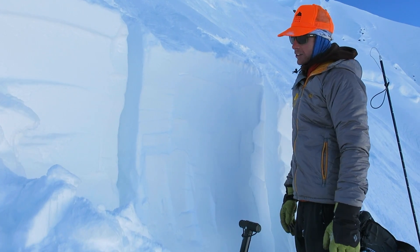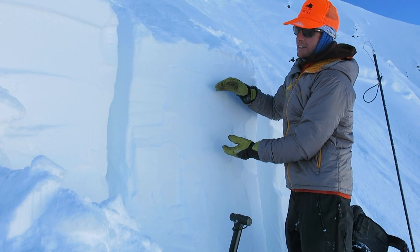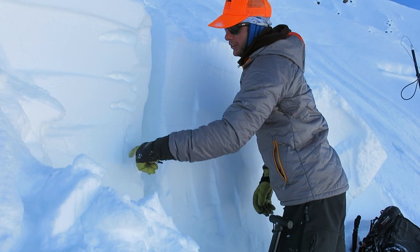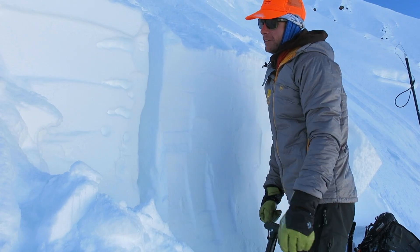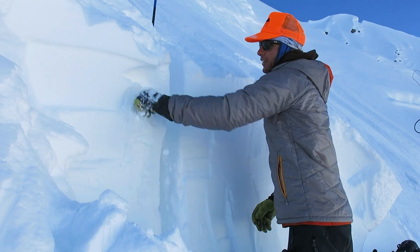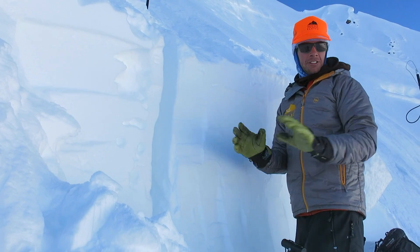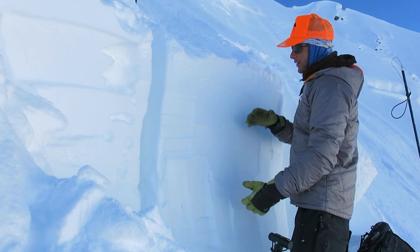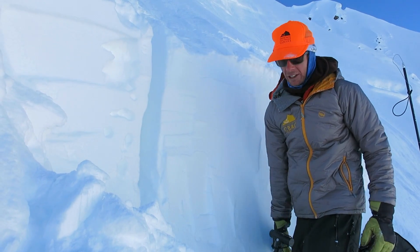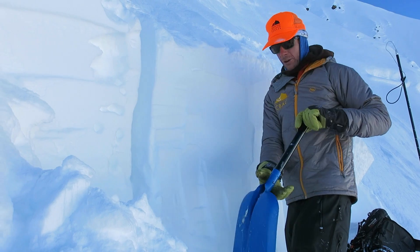As you move closer to town, especially at lower elevations, this slab shrinks in size and stiffness. Right here it's pretty stout — it's a one-finger slab towards the bottom — but if you go to a below-treeline slope, it's going to be more like a fist, a four-finger slab and a lot shallower. So some differences across the zone, but the key point here is that this is the persistent slab we've been talking about. This is the weak layer, and those two ingredients are pretty widespread around our forecast area.